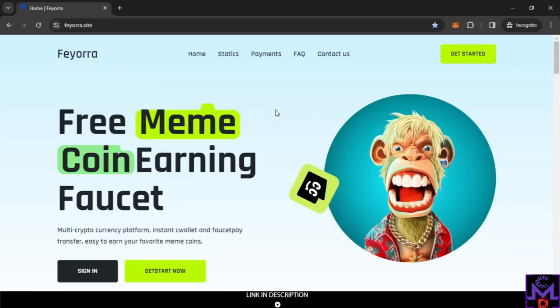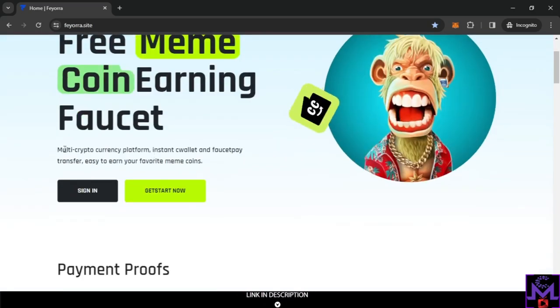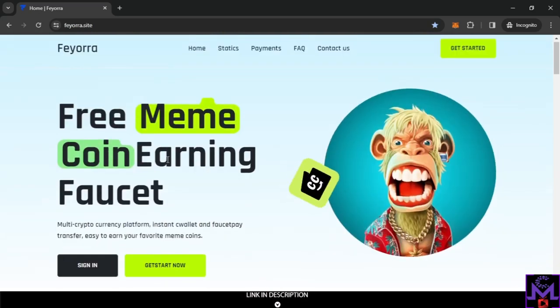Hello my friends and welcome! In this video I brought you a great website where you can earn a lot of coins. You can earn more than one TRX from this website. It's very simple and easy, and it has ways to earn other cryptos too — not just FIRA. You can earn TRX, BNB, and a lot of coins. It supports multiple currencies, instant CeeWallet, and FaucetPay.